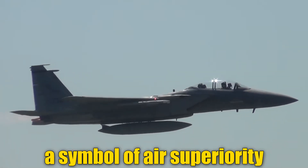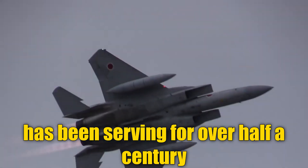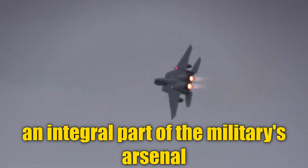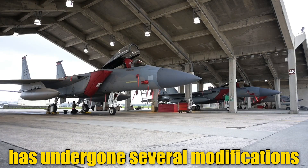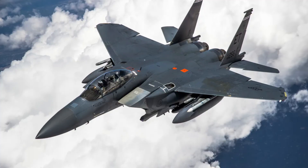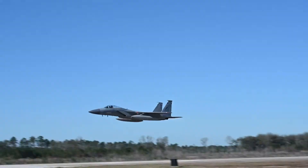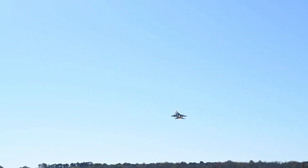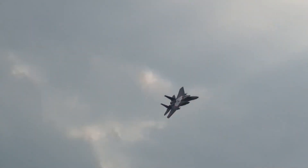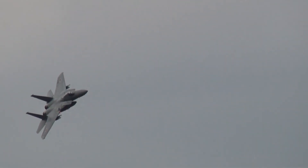The F-15 Eagle, a symbol of air superiority in the U.S. Air Force, has been serving for over half a century. This fighter jet, an integral part of the military's arsenal, has undergone several modifications to ensure it stays ahead of the competition. One of its most recent upgrades, the F-15EX Eagle II, takes the already impressive capabilities of its predecessors to new heights, bringing improvements that make it a powerful force on the modern battlefield, capable of meeting the challenges posed by evolving global threats. So let's take a closer look.